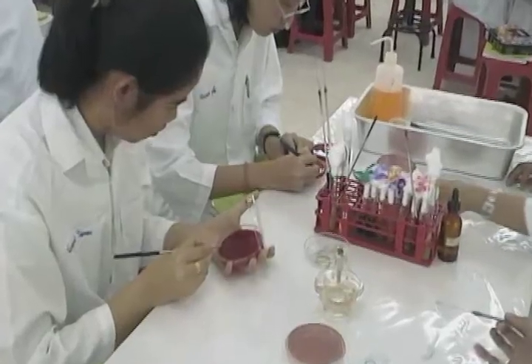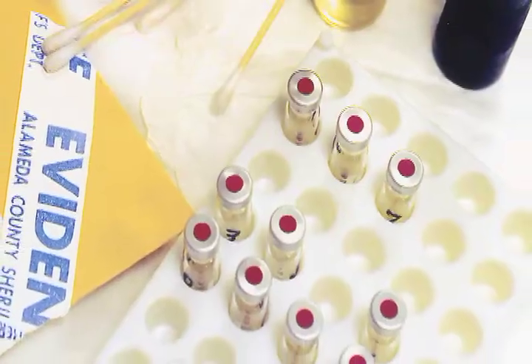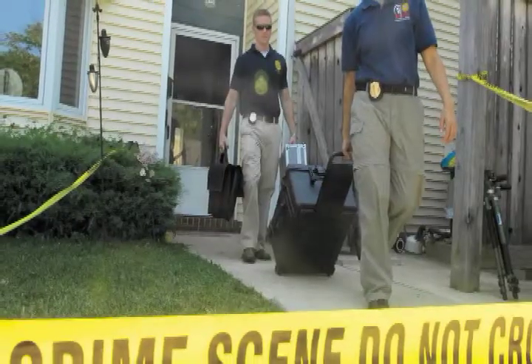They perform tests on weapons or on substances such as fiber, glass, hair, tissue and body fluids to determine their significance to a particular investigation.